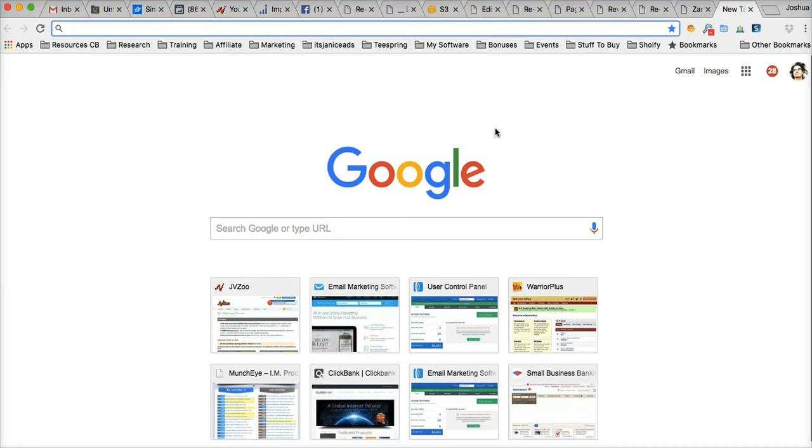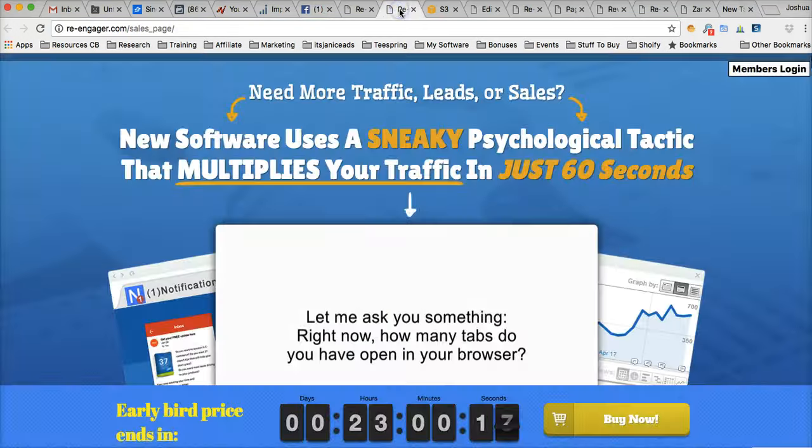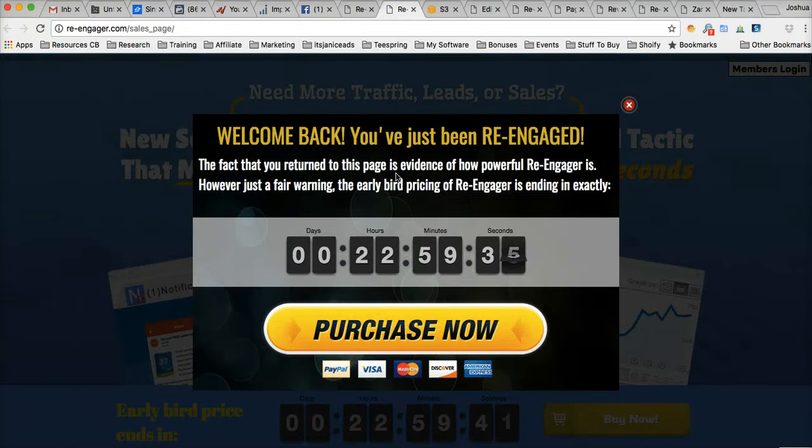So if that potential customer comes back to their computer a few hours later and they completely forgot about your product, they come back and they see hey there's some activity going on here, they come back to your website, and boom — not only did you bring them back to your website, but you can customize this pop-up to say anything you want and have anything you want.